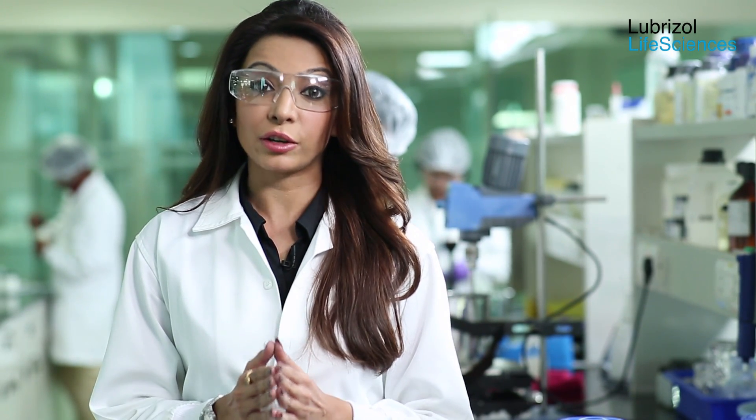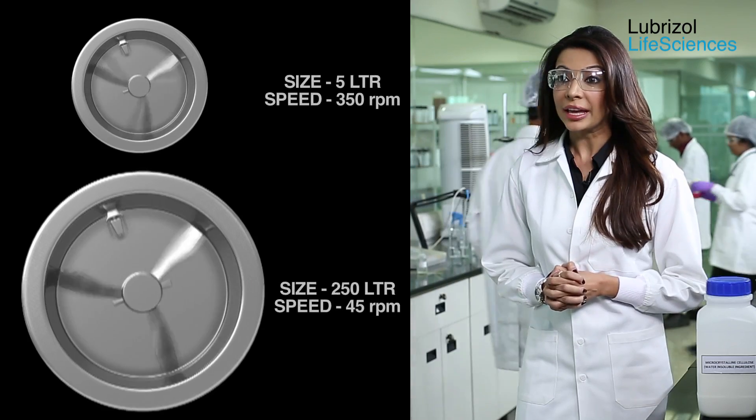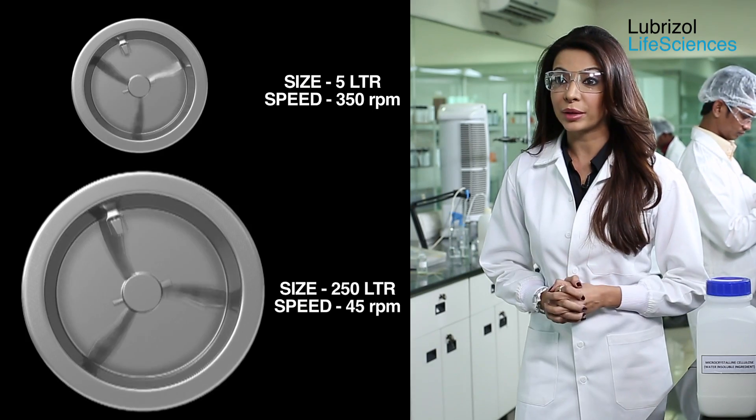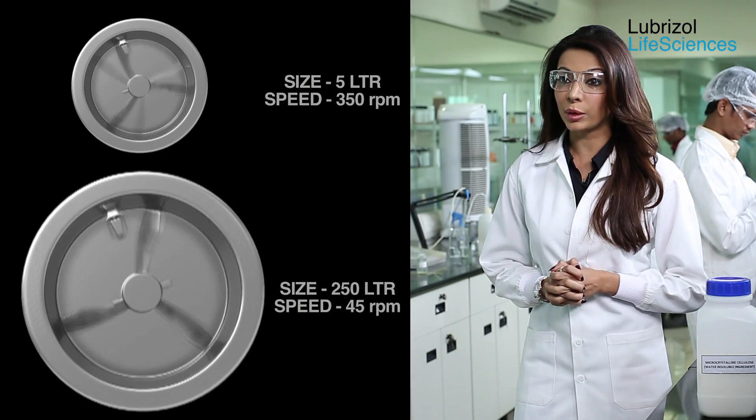Let me emphasize the tip speed concept. The impeller speed is a function of the equipment size. When changing the equipment, the tip speed rule must be used to calculate the impeller speed. For example, a linear tip speed of 2.5 meters per second achieved at 350 rpm in a 5-liter bowl corresponds to 45 rpm in a 250-liter equipment.